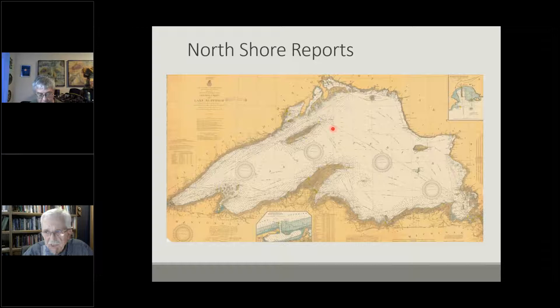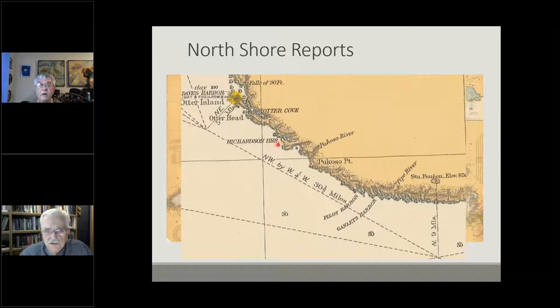There was one intriguing report that came out, though essentially with no evidence to back it up: at Richardson Harbor, just north of Michipicoten, during the height of the storm, a lumberjack crew on shore at their camp claimed to have heard the wailing whistles of vessels blowing distress signals. They raised a lantern at the entrance to Richardson Harbor to help any vessel trying to come into safe shelter. Nothing ever came of it — the whistles eventually went away and there was no evidence anything had happened. But it became an intriguing idea.